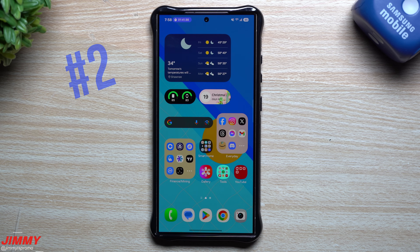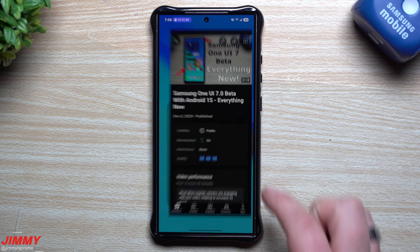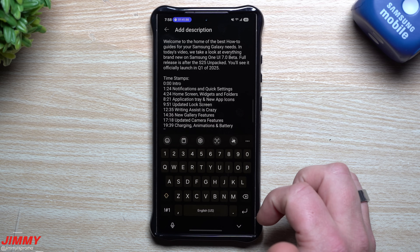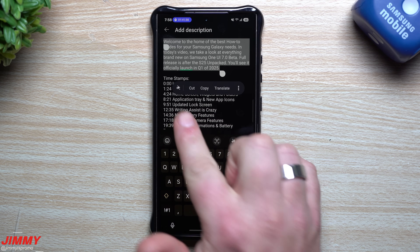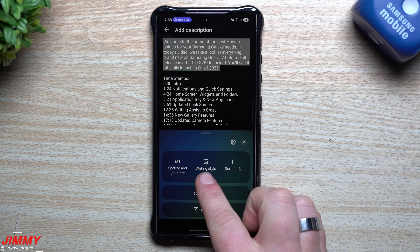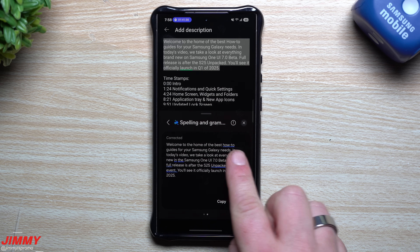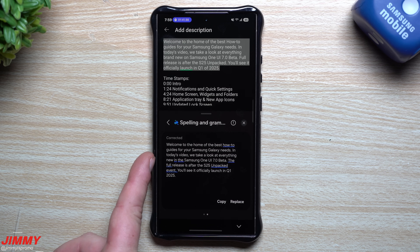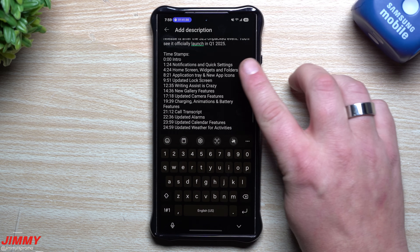Number two is Writing Assist — I've used this so many times today: with emails to companies, a few text messages, and even to create the title of this video. I'll show you how it works inside YouTube Studio. Press and hold to highlight any text in any application, and you get the Writing Assist icon. You can choose spelling and grammar, writing style, summarize, or bullet point. Selecting spelling and grammar highlights and underlines what it's changing, with a 'Replace' option.